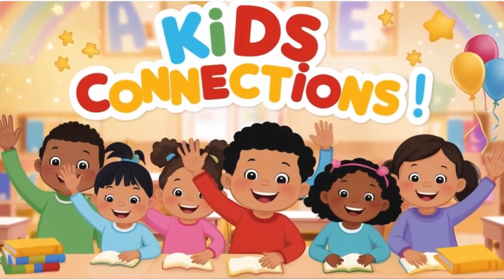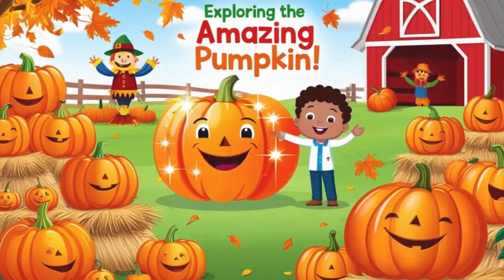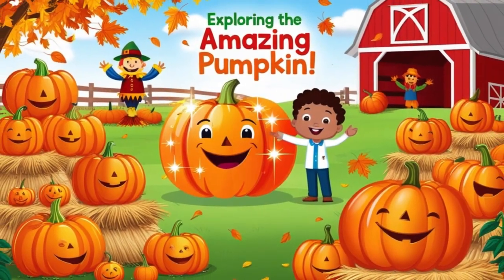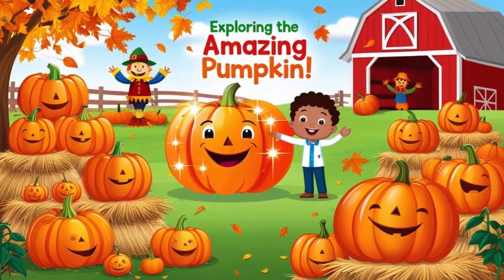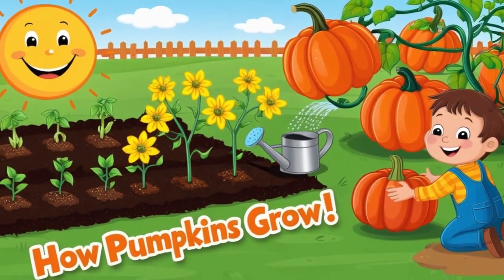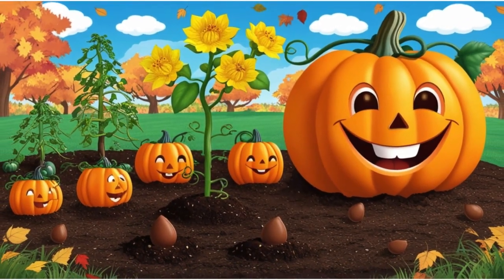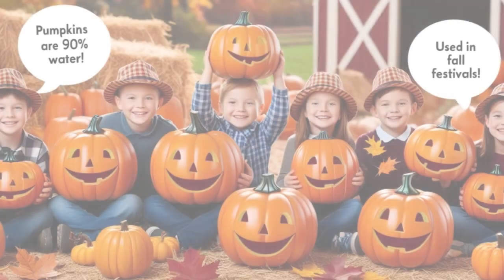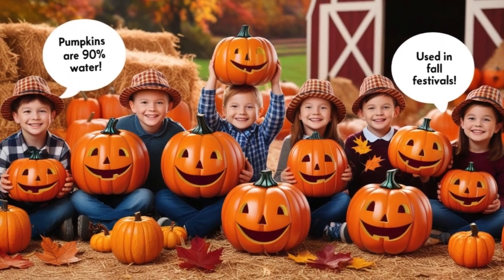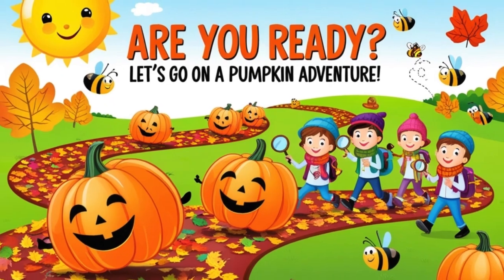Hello, little learners. Welcome to Kids Connections. Today, we're going to explore one of fall's most famous fruits, the pumpkin. We'll learn how pumpkins grow, from tiny seeds to big orange balls, and discover fun pumpkin facts and traditions. Are you ready? Let's go on a pumpkin adventure.